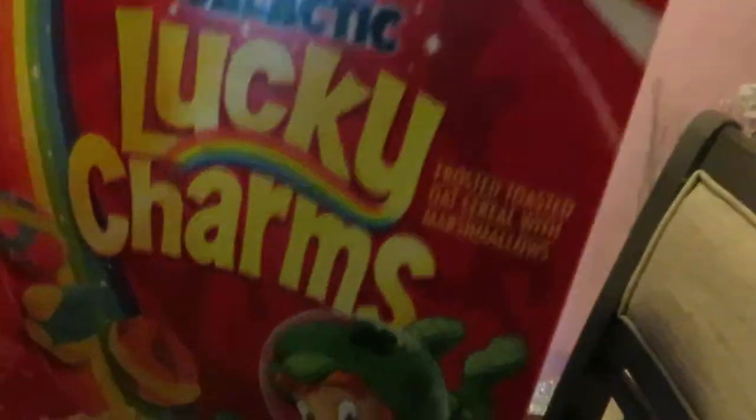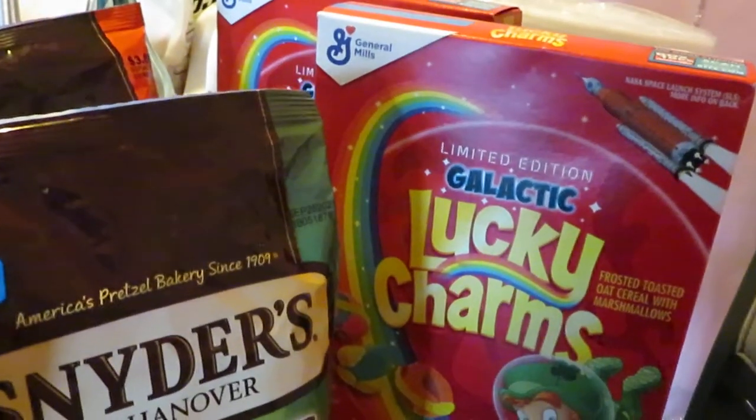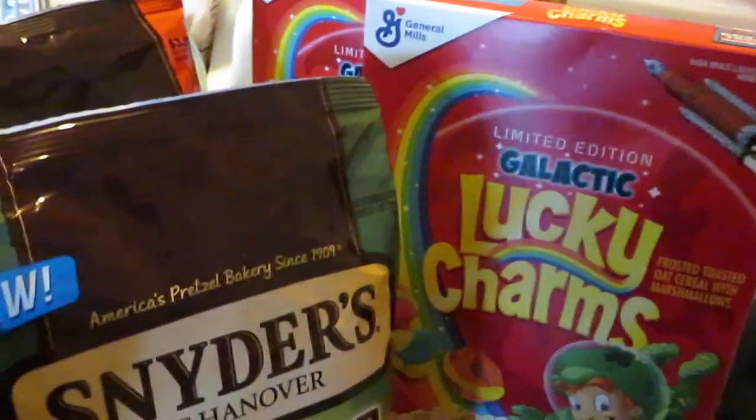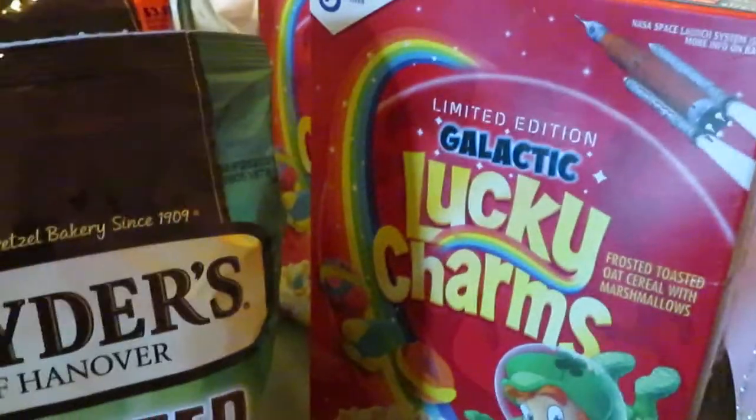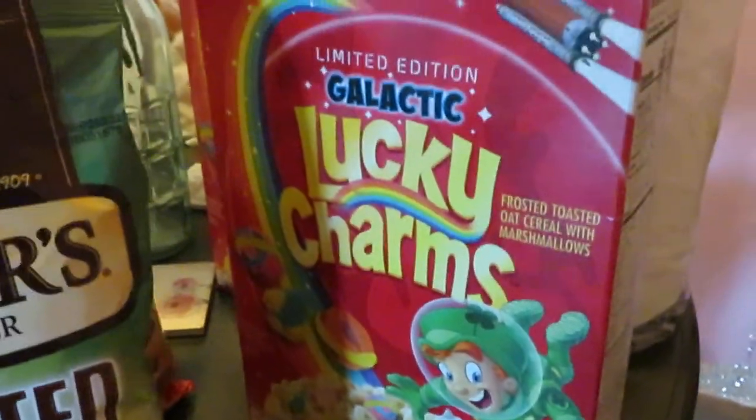And our Lucky Charms — shout out to my friend Ms. Kat, she loves herself some Lucky Charms. They are on sale at Publix. They have the General Mills cereals on sale this week, BOGO $3.89. We love Lucky Charms too. And we got some Publix paper plates back here, 150 count, priced at $5.15.